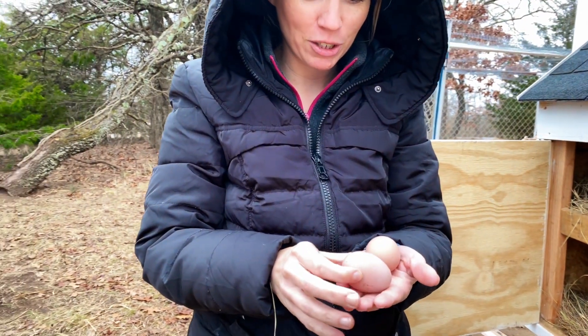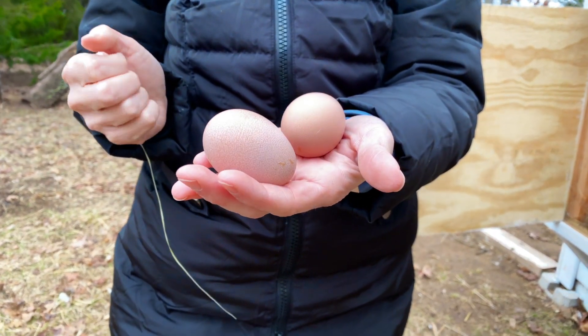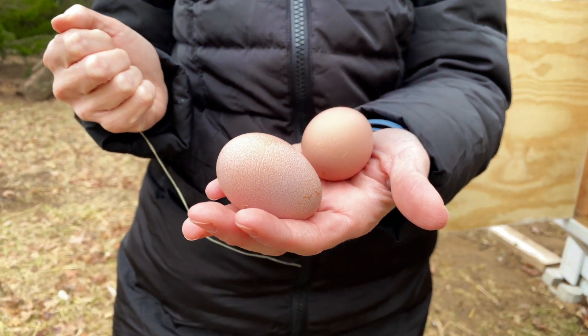So there's our very first — they're kind of small. Our very first fresh farm-fresh eggs.